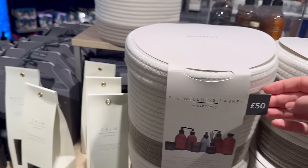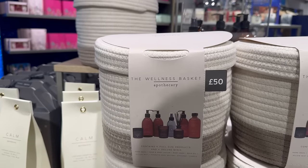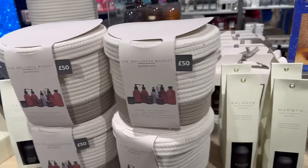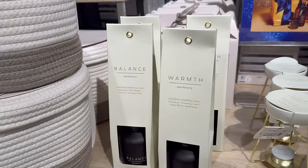A wellness basket for 50 pound includes hand wash, hand and body lotion, body wash, bath oil, pillar mist, body butter, diffuser and candle. Oh, cinnamon one — I like cinnamon.